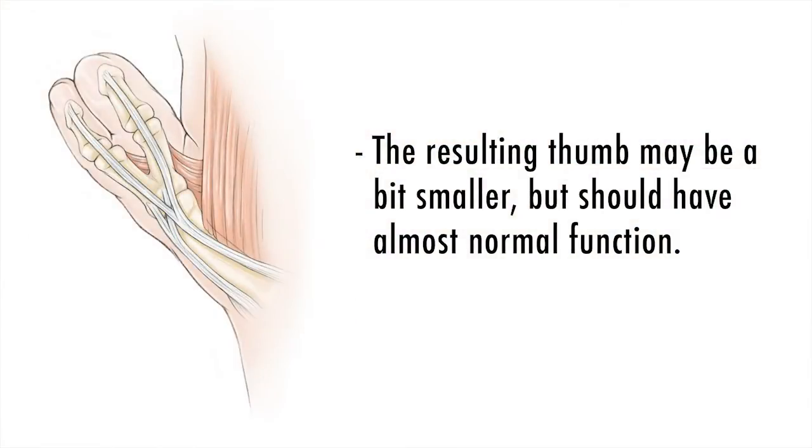A common question that families will ask is what the risks are and what results they can anticipate after surgery. Thankfully, the results of surgery for thumb duplication for the most part have been really excellent. Our ability to do a single operation and have a thumb that provides a lifetime of use has really improved, and these days it's quite rare that people require a second procedure.